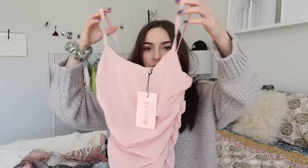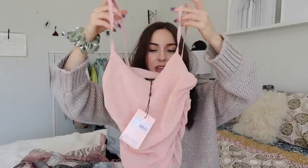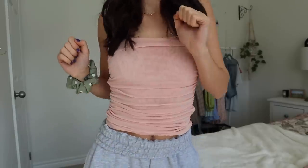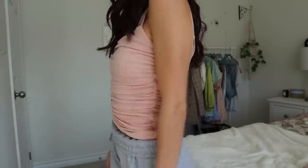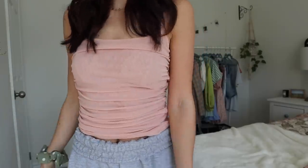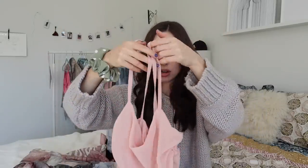This is a mesh little camisole-style shirt with ruched sides so it kind of hugs your body. It's called the Mesh Ruched Side Chemi in this really nice blush pink color — I got it in US two. It is a little see-through since it's mesh, so you'd have to wear a bralette or something underneath it.